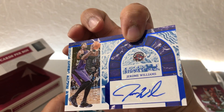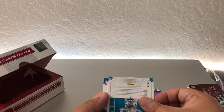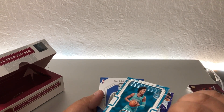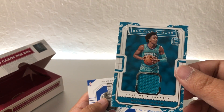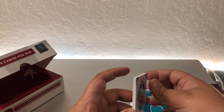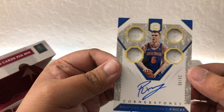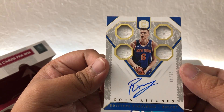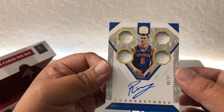For the Toronto Raptors we got Jerome Williams. And then Building Blocks Kristaps Porzingis, numbered 26 out of 49.